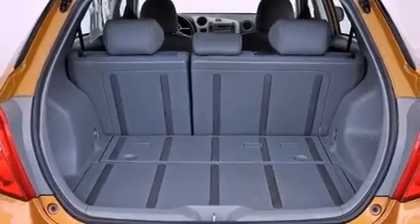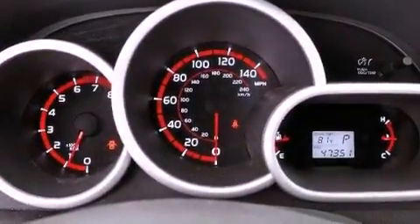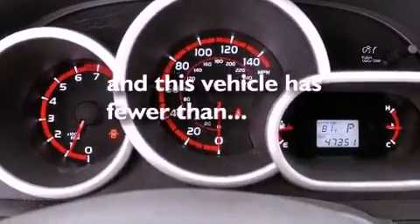An anti-lock braking system, rear curtain airbags, a rear window defroster, and this vehicle has less than 48,000 miles.